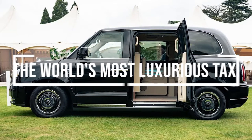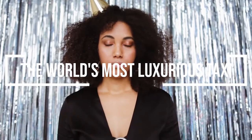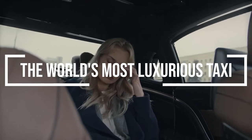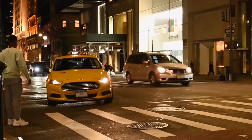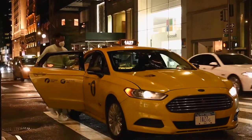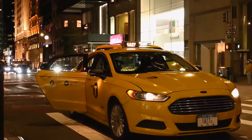Most luxurious taxi in the world. Have you ever not wanted to drive home? Maybe you were tired, or maybe you just didn't want to deal with the bothers of traffic and parking. Maybe you thought to yourself, I'll just get a taxi. We've often thought this, heard this, and actually done this.